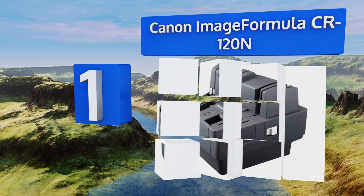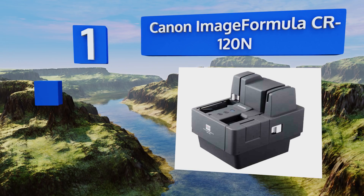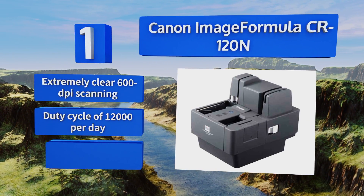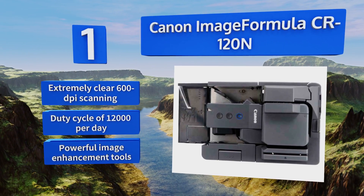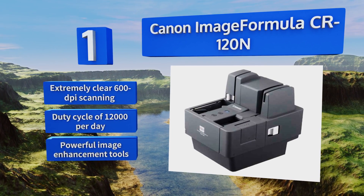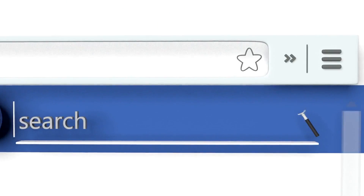Coming in at number one on our list, banks and large firms would be well served by the Canon ImageFormula CR120n, whose professional construction ensures speed, reliability, and security. Its value is hard to pass up when tackling mountains of accounting paperwork. It offers extremely clear 600 DPI scanning, a duty cycle of 12,000 per day, and powerful image enhancement tools.